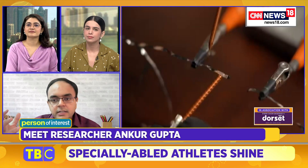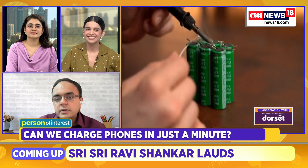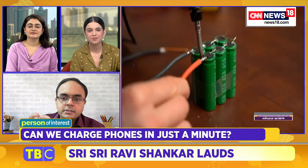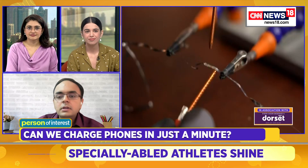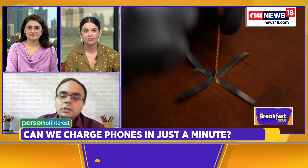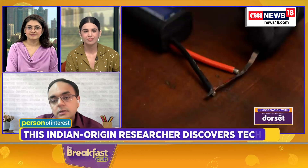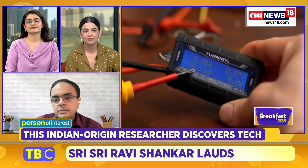supercapacitors are like a charge sponge. Just like we have sponges at home which absorb water, a supercapacitor absorbs charge — and that's how they store energy. There is not necessarily a reaction involved in supercapacitors.